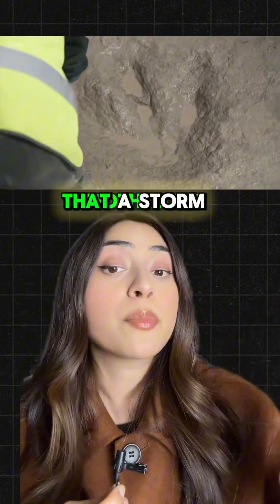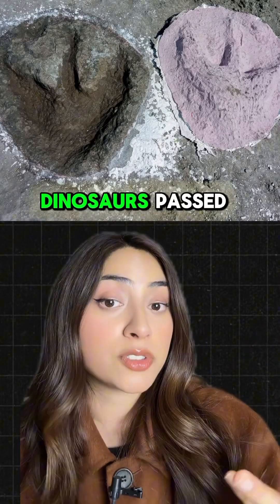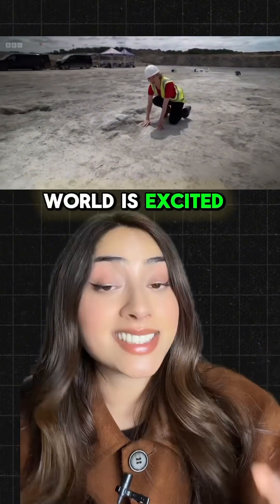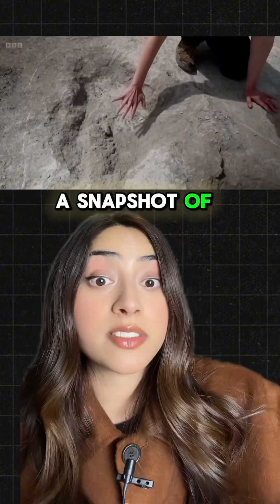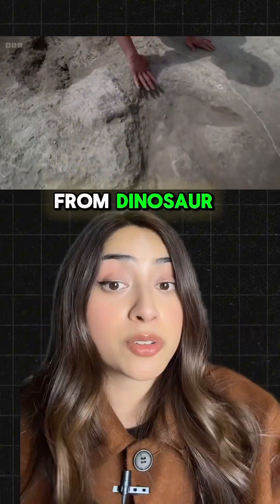The paleobiologist working the scene hypothesized that a storm swept through shortly after the dinosaurs passed, covering the tracks with sediment and protecting them from erosion. The paleontology world is excited because these long sets of tracks can tell you so much about the dinosaur — like how they moved and a snapshot of the environment at the time. Details that you just can't get from dinosaur bones or fossils.